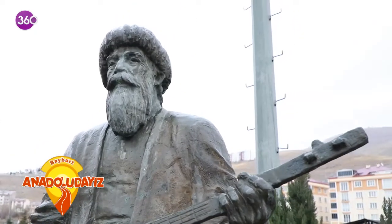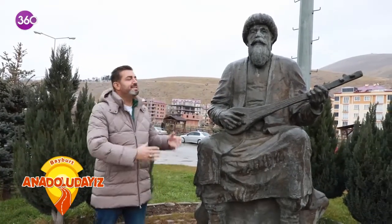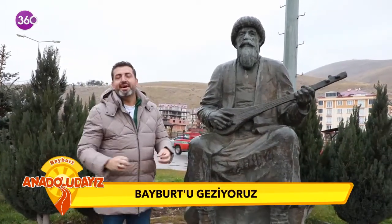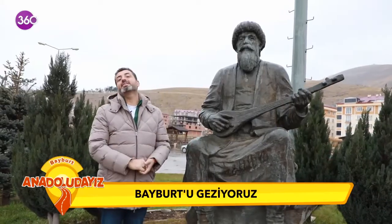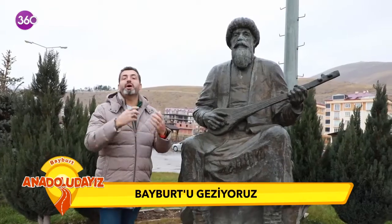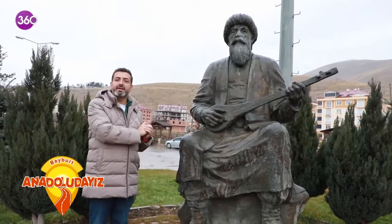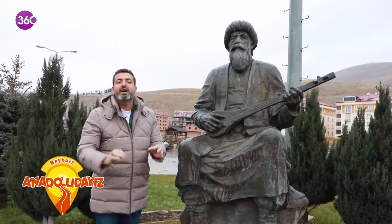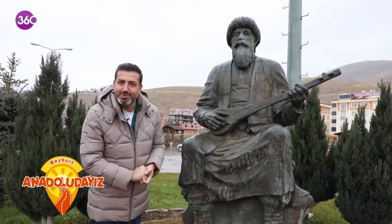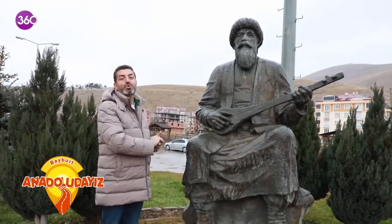Dede Korkut, sevgili dostlar. Bayburt'un tam göbeğinde Dede Korkut heykeli var. Hepimiz Dede Korkut hikayelerini ya dinlemişizdir ya da okumuşuzdur. Bayburt, UNESCO'da Somut Olmayan Kültürel Miras Listesi'nde. Bunun nedeni Dede Korkut hikayesi. Bayburt'ta yazın Dede Korkut Festivali düzenleniyor.